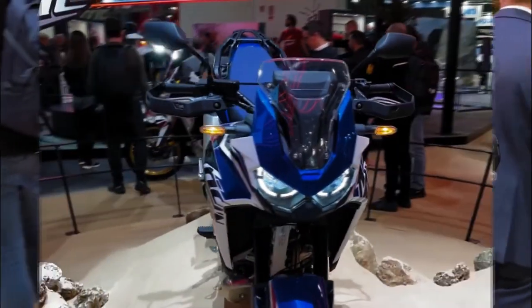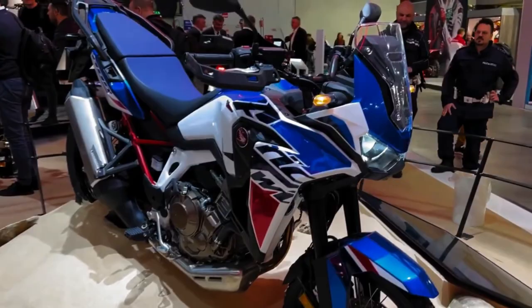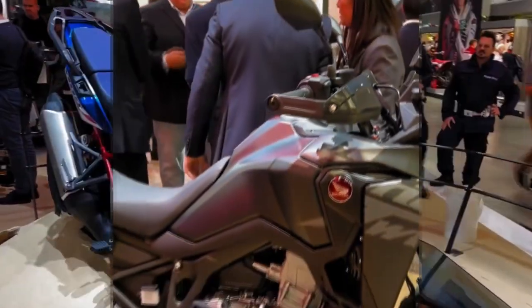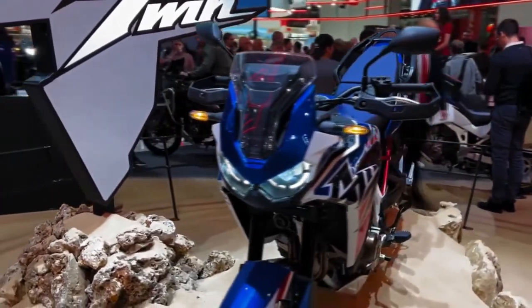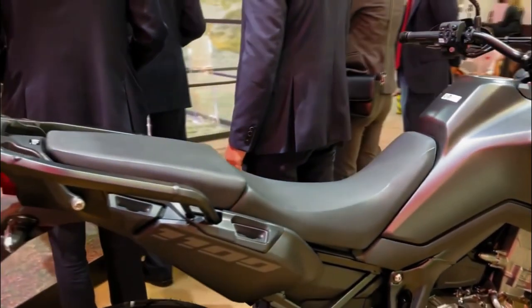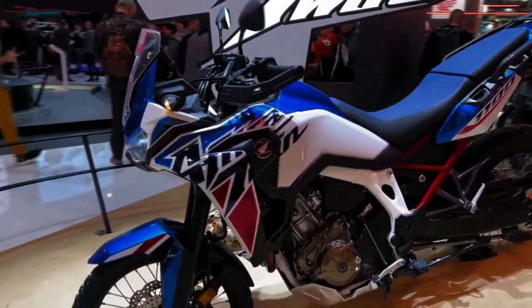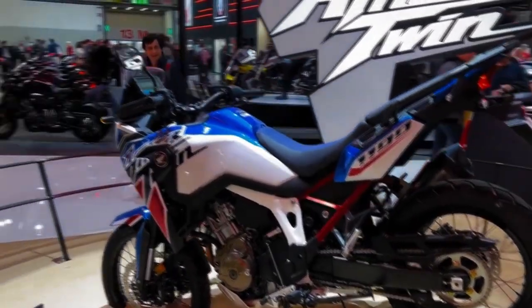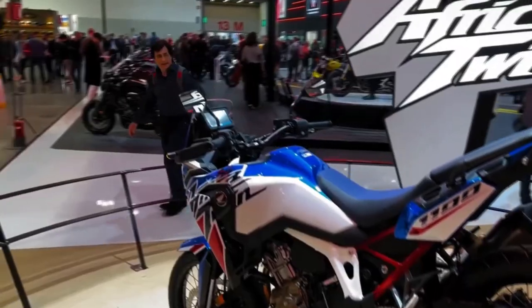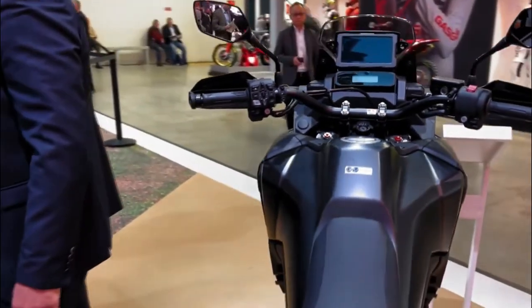The 2023 Honda CRF 1100L Africa Twin Adventure Sports has the performance and options to transport you across a continent. The fundamentals carry on unchanged for 2023: a lightweight chassis and torque-heavy 1084cc engine. A full electronics package uses a six-axis inertial measurement unit to manage HSTC, cornering ABS, wheelie control, rear lift control, and cornering detection. Practicality includes multiple riding modes, cruise control, heated grips, USB port, ACC charger, and a full-color 6.5-inch TFT touchscreen with Apple CarPlay, Android Auto, and Bluetooth.